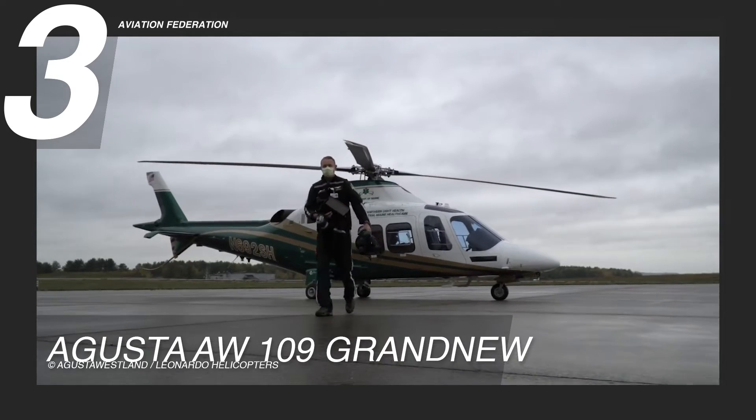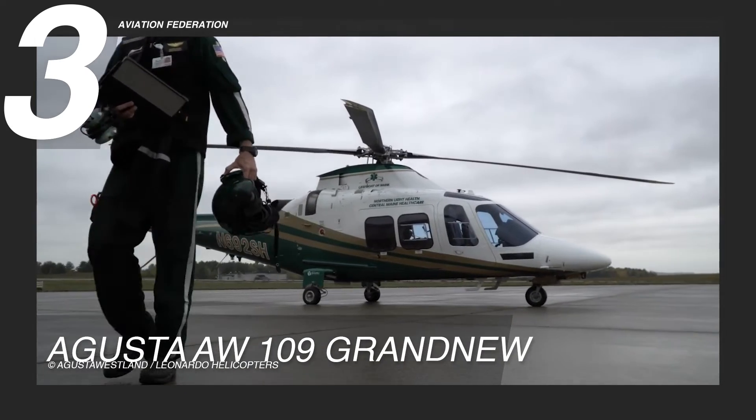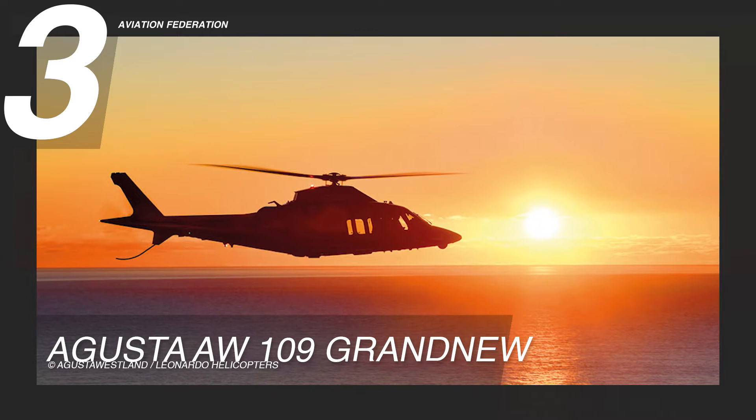Currently, the Augusta AW109 Grand New is priced at 5.5 million US dollars.